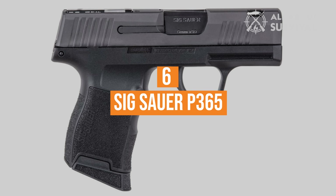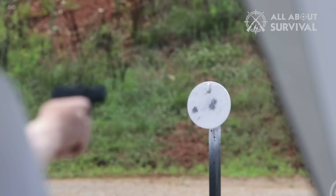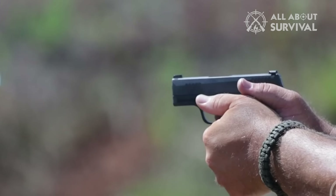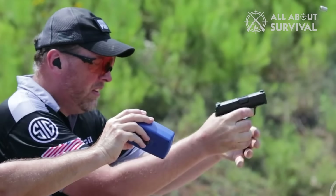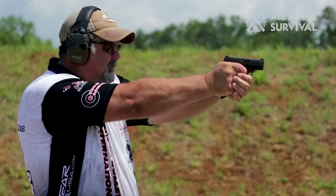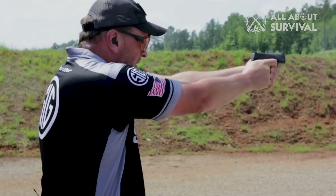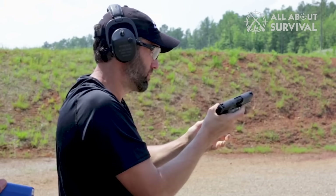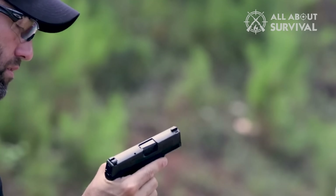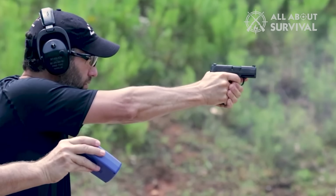Number 6: Sig Sauer P365. Groundbreaking — Sig squeezed full-sized capacity into a micro 9mm pistol's concealable package with the P365. It boasts 10+1 capacity with its flush-fit magazine and the option to up the round count to 13 with an extended mag. It has X-Ray 3 day/night sights, comes in at 1 inch in width, and weighs 17.8 ounces. Hard to beat with a price tag of $599.